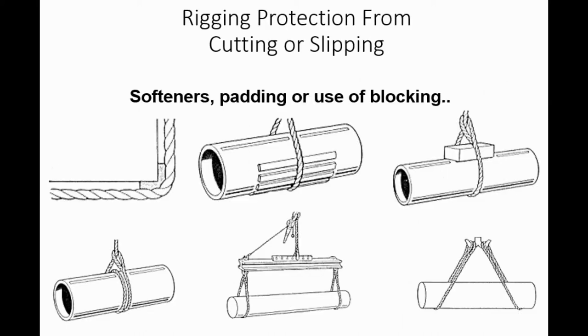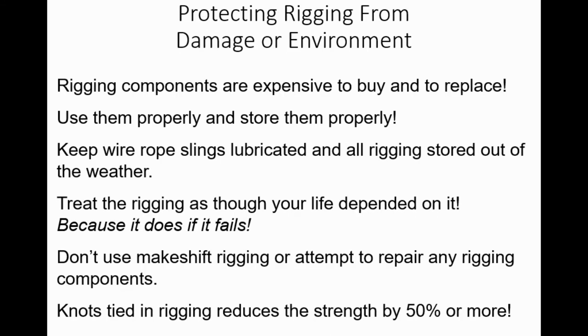There are various methods for softening, padding, or using blocks and extensions when rigging—it really is an art form. Rigging components are expensive to buy and replace, so use them and store them properly. Keep wire rope slings lubricated and all rigging stored out of the weather—not in the bed of your truck. Treat rigging as though your life depends on it, because it does if it fails. Don't use makeshift rigging or attempt to repair any rigging components. Knots tied in rigging reduce strength by 50% or more and can lead to permanent damage.